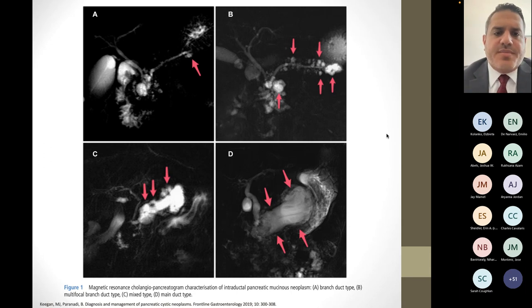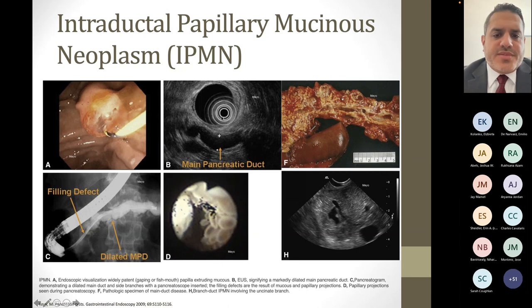Here are MRCP images showing different types of IPMNs: image A shows a small side branch IPMN connecting to the main pancreatic duct; image B shows multifocal small IPMNs with the main pancreatic duct traversing through; image C shows a large mixed type with the dilated main pancreatic duct and dilated side branch IPMNs; and image D shows a full main duct IPMN — very large — harboring that high cancer potential.